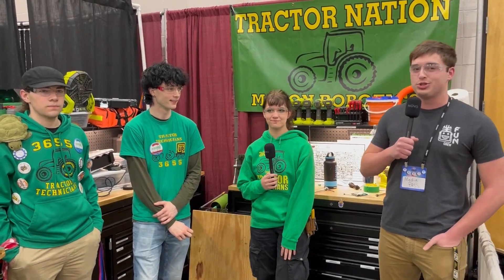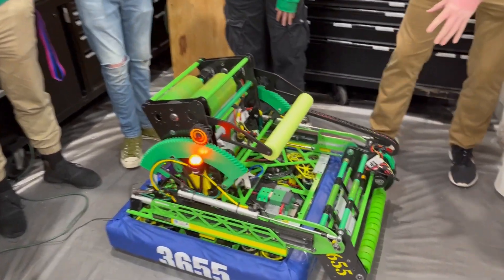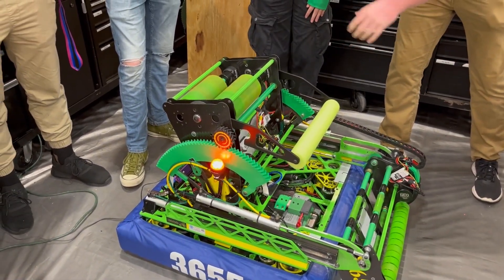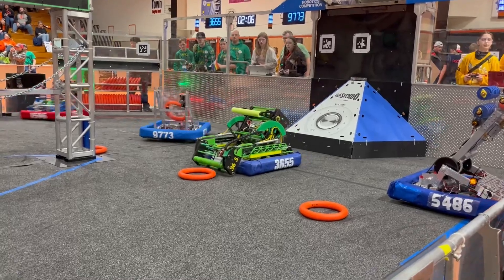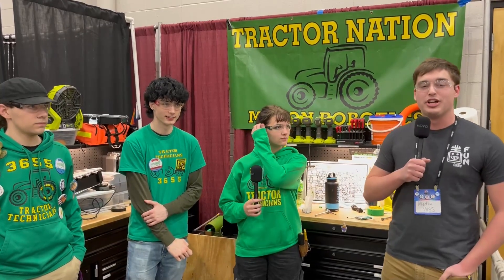Hi, my name is Carter with First Updates Now. Today I'm here with 3655, the Tractor Technicians. We're going to look through this beautifully packaged robot — the super unique intake, the transfer system, the fancy pivot on their shooter, and their super simple but at the same time complex climbing system, in this episode of Behind the Bumpers.